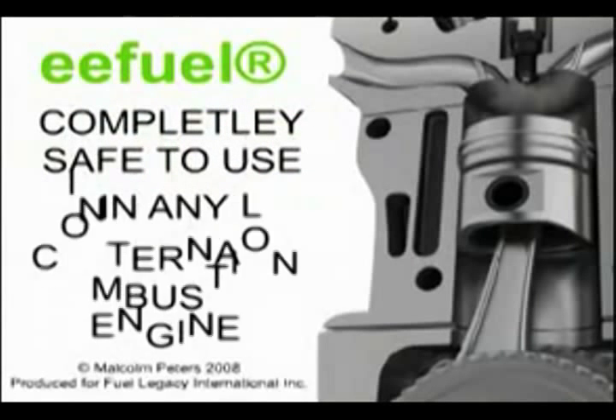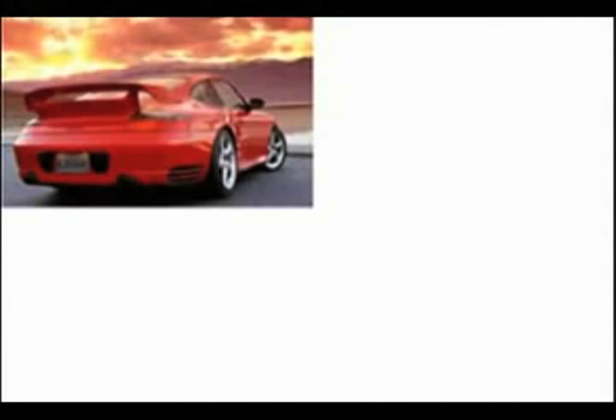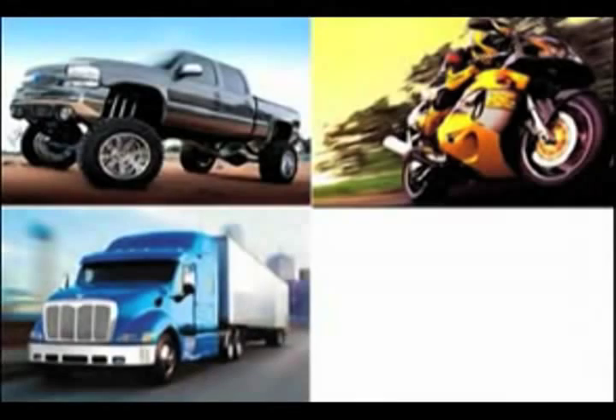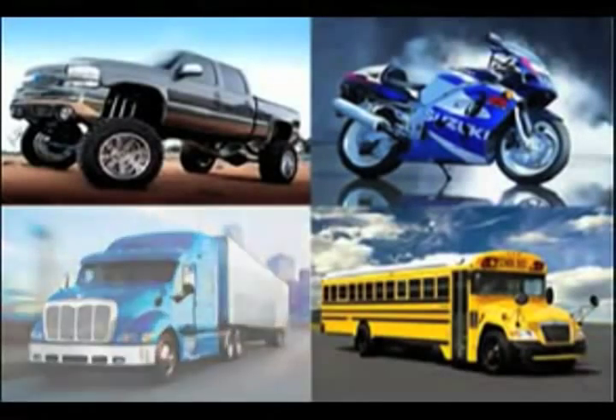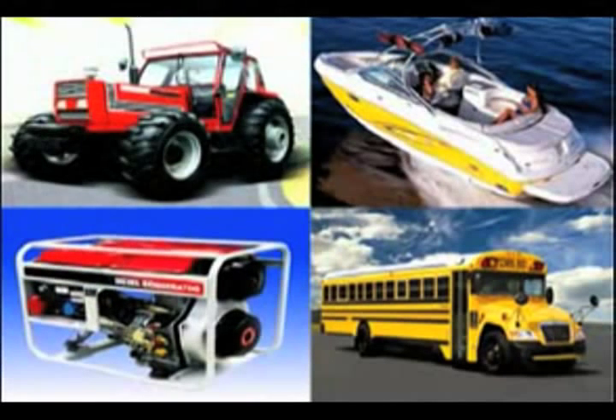EEFuel is completely safe to use in any internal combustion engine and does not affect vehicle manufacturers' warranties. It has been successfully used in cars, motorcycles, trucks, buses, trains, ships, and diesel generators for over 17 years with excellent results.